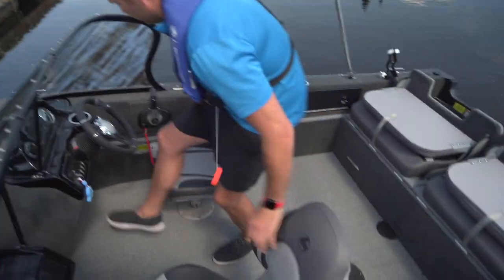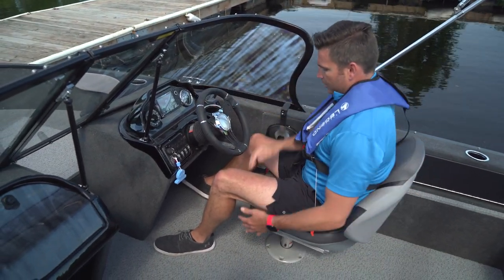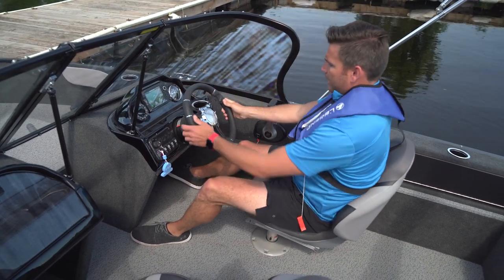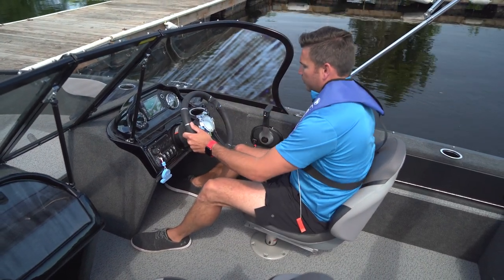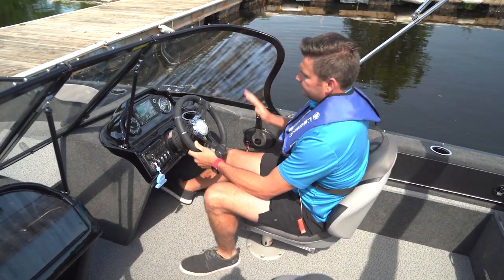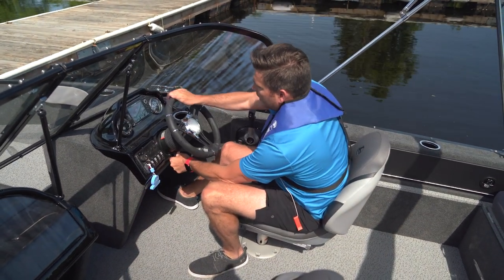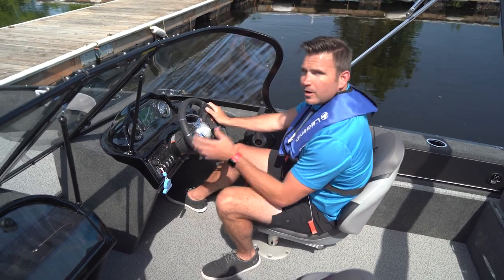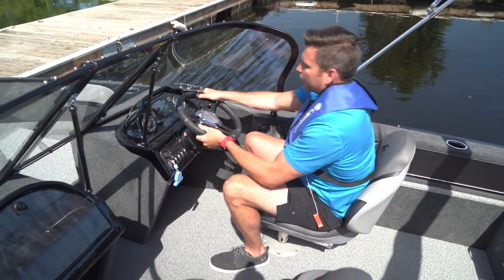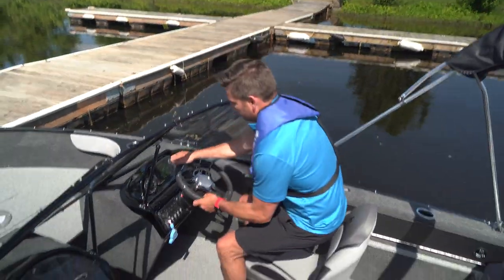Moving into the helm area you'll find a beautiful driver's seat that's ergonomically contoured and very comfortable. It comes with a seat slider so you can adapt it to any driver's position, and it swivels, making it fantastic for moving in and around the boat. Tilt steering is completely standard on the 16 XTR — great for customizing the driving experience and for coming into the dock, giving you the ability to stand up and have full visibility as you approach.